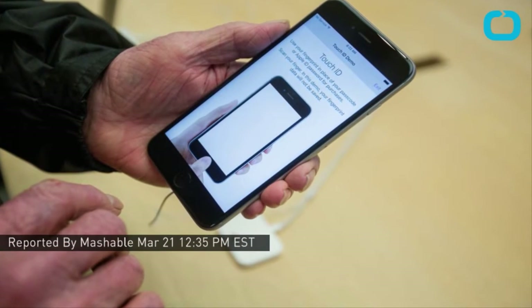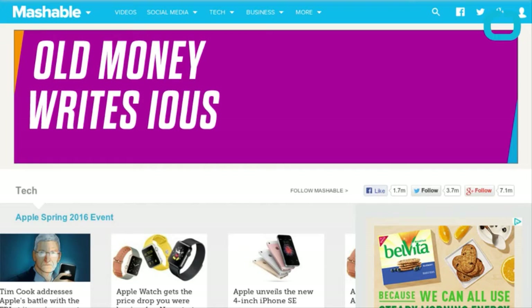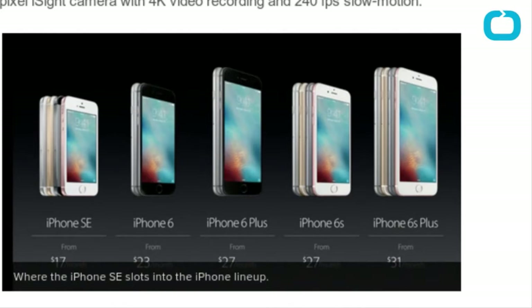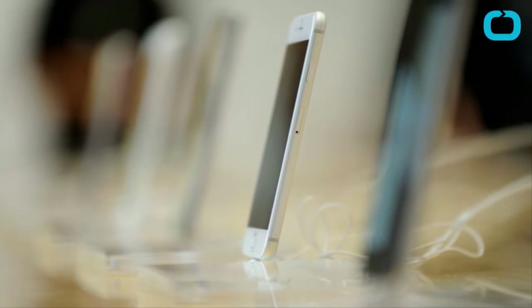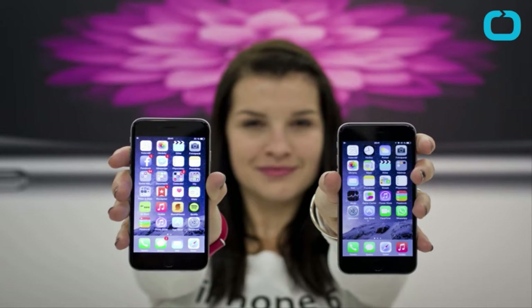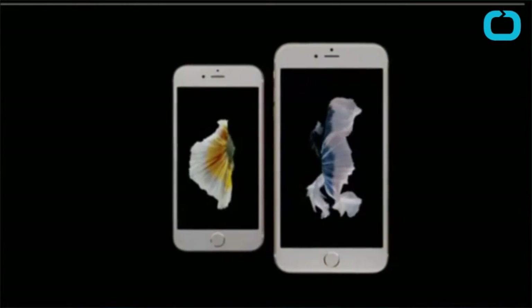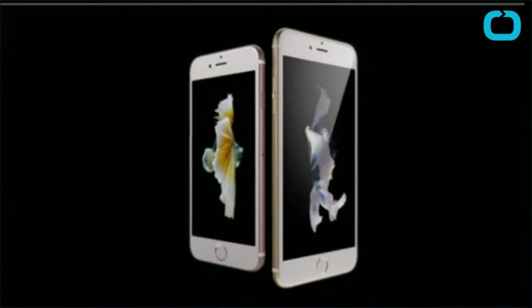Apple's not abandoning small iPhones just yet. Apple announced on Monday the iPhone SE, a new 4-inch device with a design that largely resembles the iPhone 5S. The iPhone SE runs iOS 9 and comes with the iPhone 6S and 6S Plus's 64-bit A9 processor and M9 Motion coprocessor, and a 12-megapixel iSight camera. The iPhone SE is available in two capacities: 16GB and 64GB.